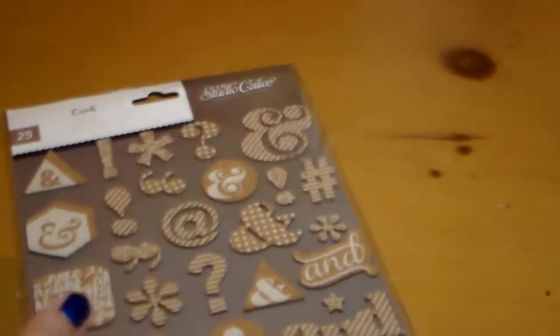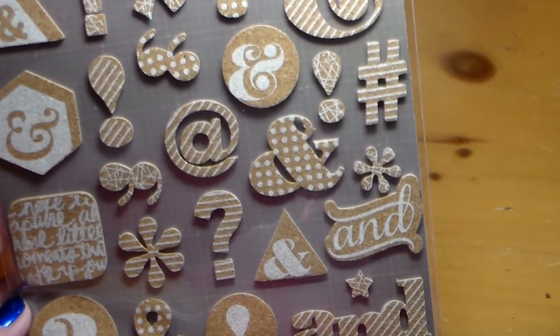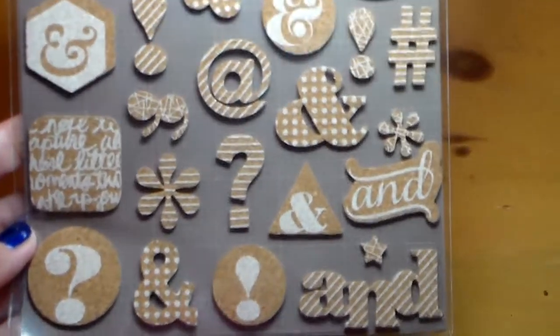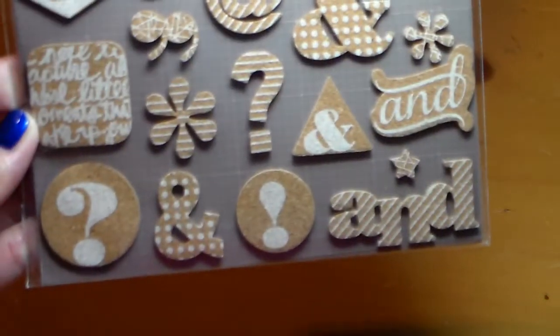And here's another case of something looking much prettier in person versus online. This is a cork shape sticker set by Studio Calico, and I just love this. On the computer it just kind of looks like — I don't know. But it was on sale, so I got it and I'm so glad that I did.